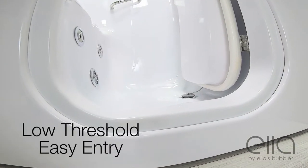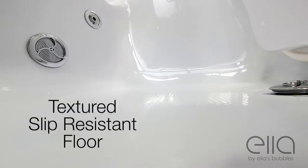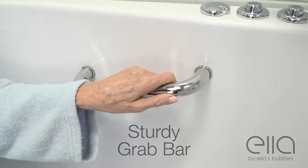As with all of Ella's walk-in tubs, there's a low threshold, easy entry with a textured slip resistant floor for added safety. And our tubs come with sturdy grab bars for extra stability.